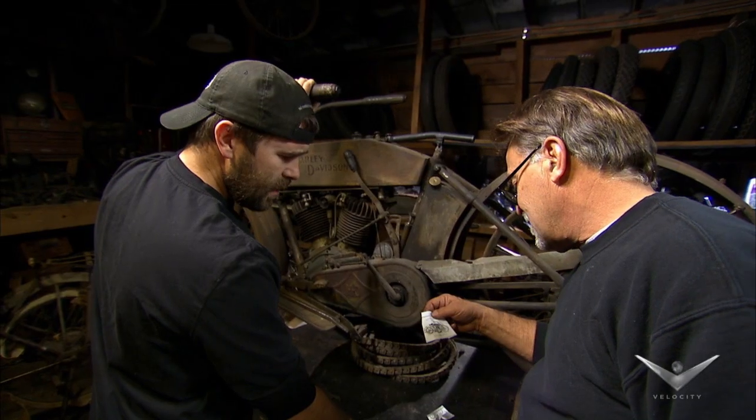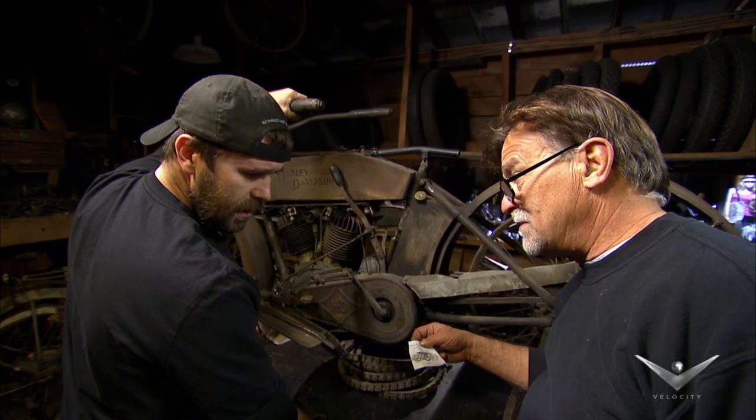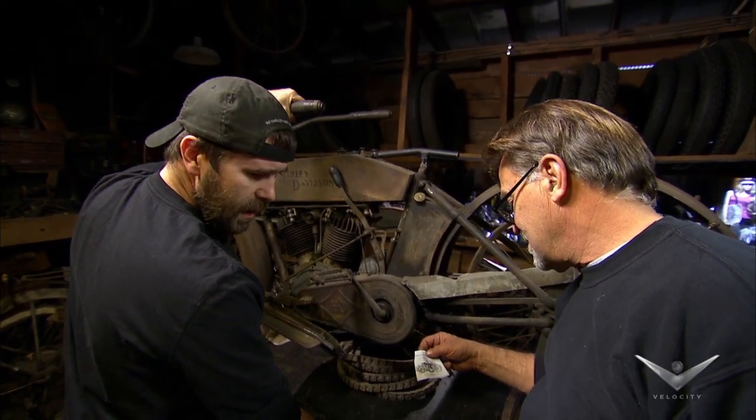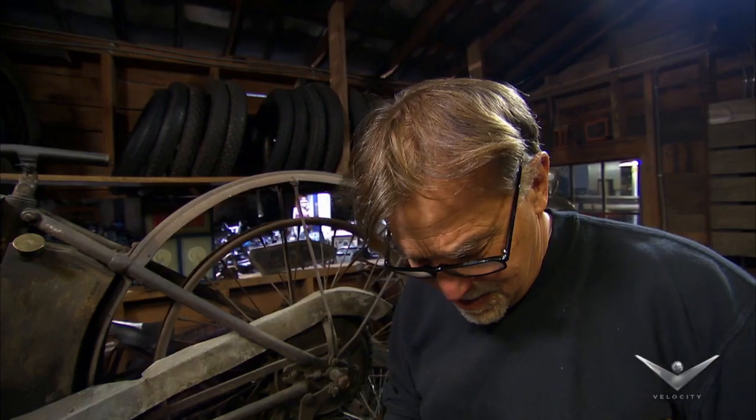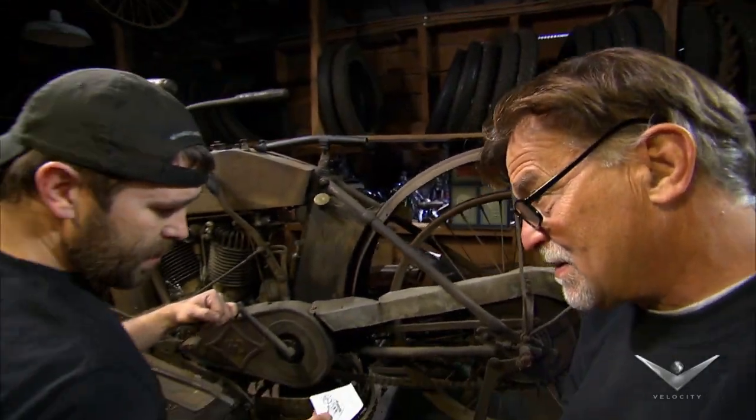Where is it? I don't know. Kansas. Whose is it? That's the million dollar question. I can certainly understand why these folks would want to remain anonymous having so many rare bikes — the less exposure, the less risk. If it's a 1910 twin, it could be the missing link.